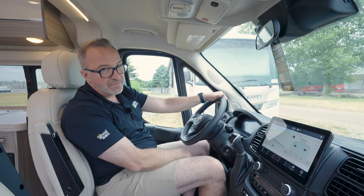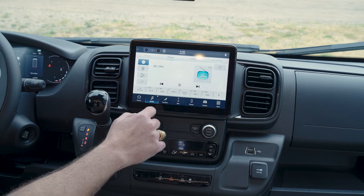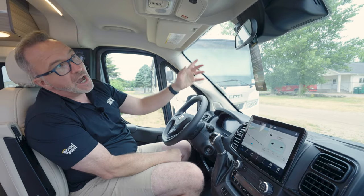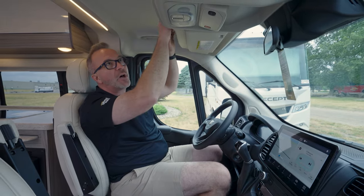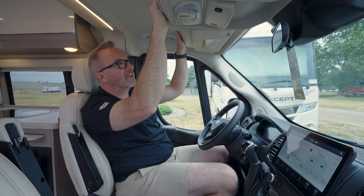And of course, the Nav 5 — as I like to call it — the touchscreen, which does have navigation. It's got everything that you could want in it, plus your Android Auto as well as your Apple CarPlay. Up top, you got your SOS. You do have assist built into this one. Your reading lights for the captain and the co-captain.